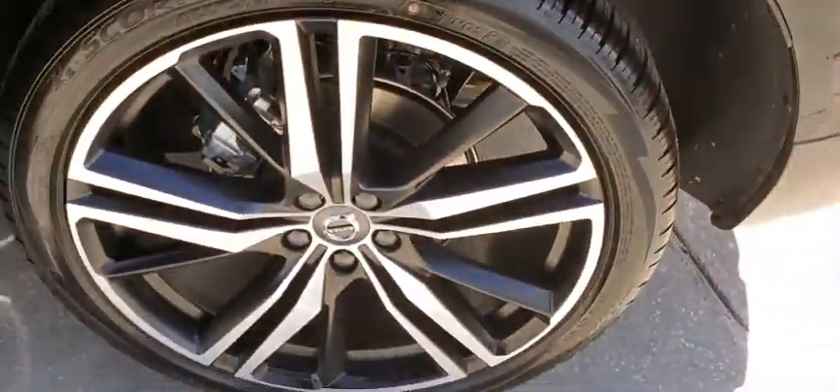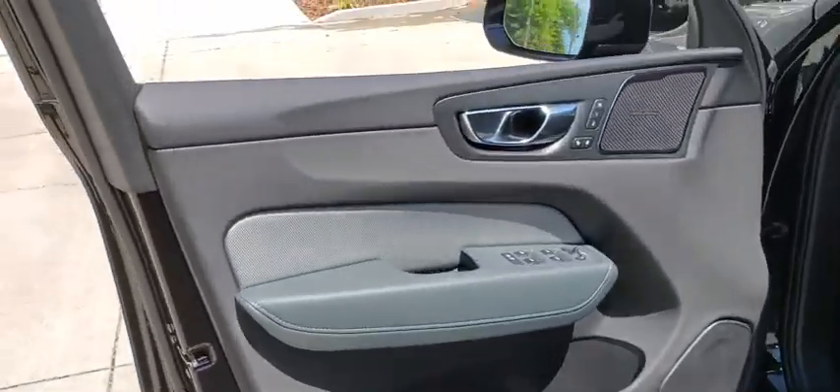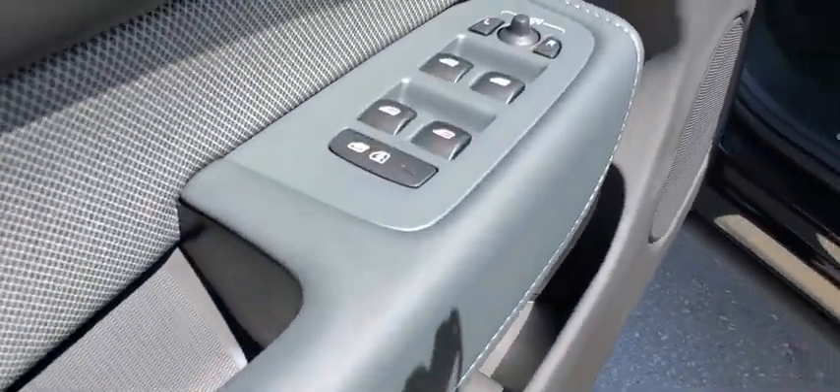Leather-wrapped steering wheel, power steering, adjustable steering wheel, four-wheel disc brakes, keyless start, cruise control, auto-dimming rear-view mirror. Come see the car for yourself.